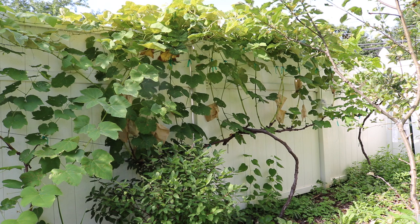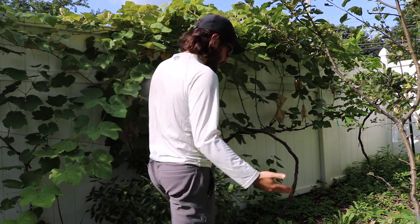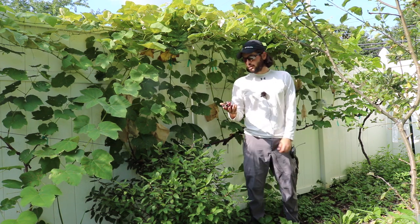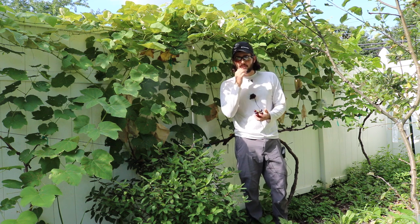This is the first year since maybe the second year I had them. In the second year I planted them, they actually put out some grape clusters for me, and I got to taste some homegrown grapes, and I was really impressed.